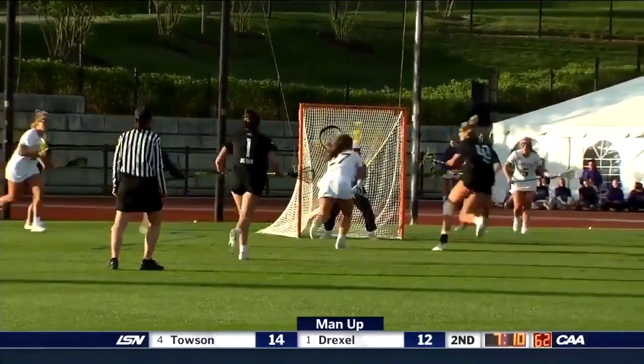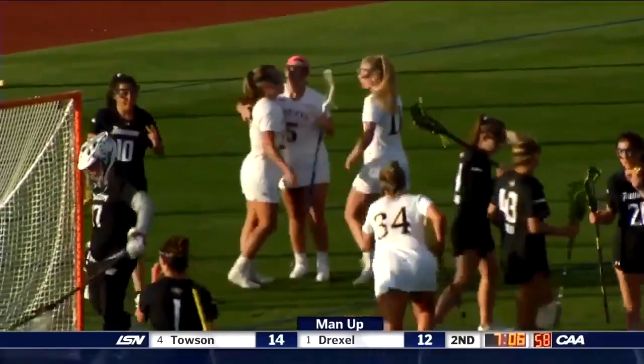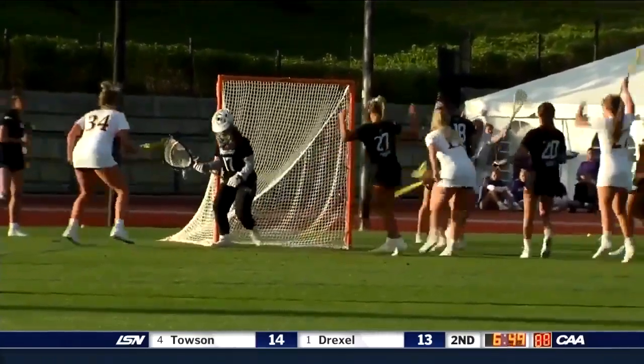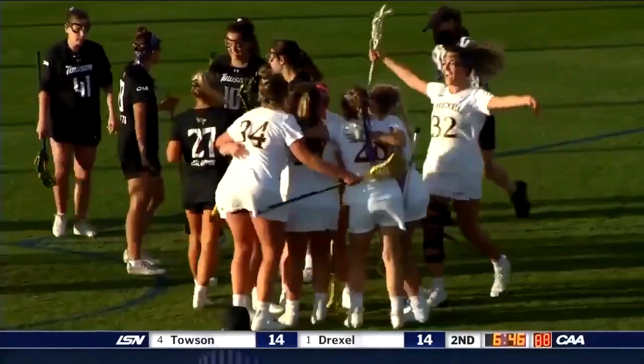So you wonder if that feels more natural to them — it's getting them in sync. Jamie Schneidereth scores, she's got a hat trick, cuts the lead to one. Looking for the tie and she gets it. Drexel ties it — 14-14.